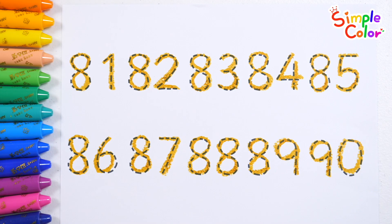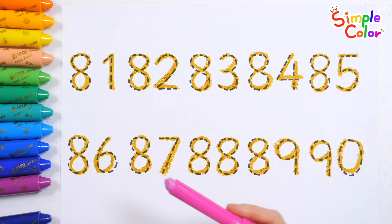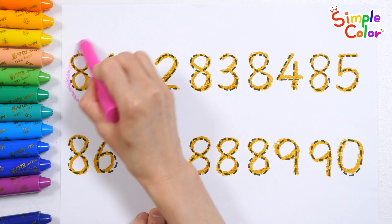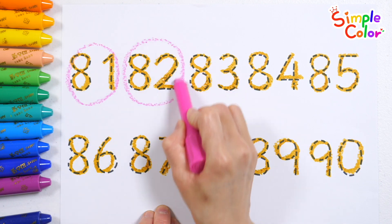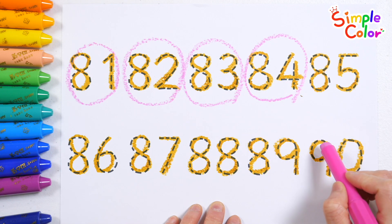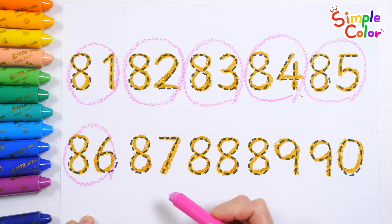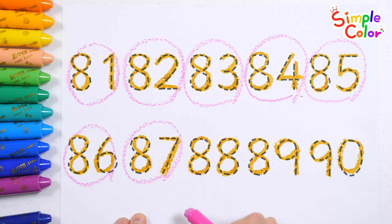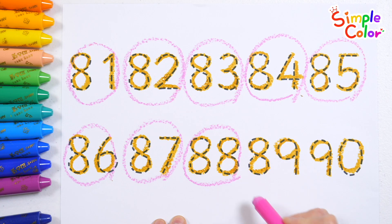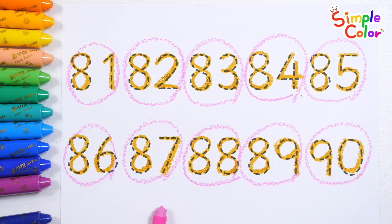90. Shall we circle the numbers one by one and read them? 81, 82, 83, 84, 85, 86, 87, 88, 89, 90. Good job!